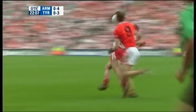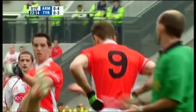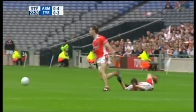Kick-out given away. Easily gathered by Philip Jordan, who's fouled subsequently by Paul McGrane — but I have my doubts about that, to be honest. Let's see this again. Let's see McGrane. Maybe the follow-through wasn't great.